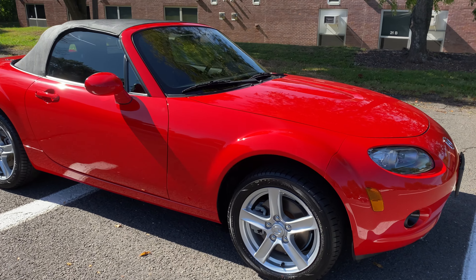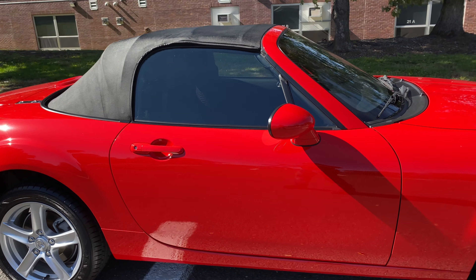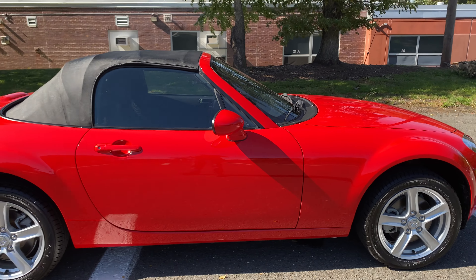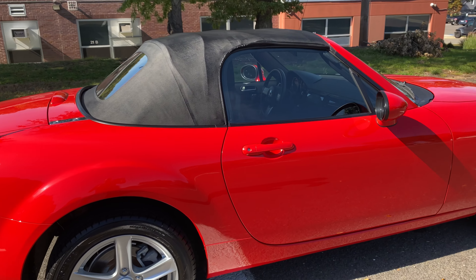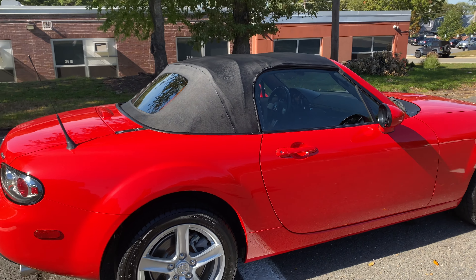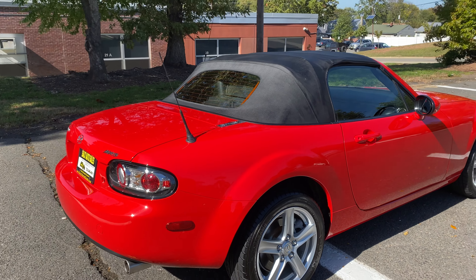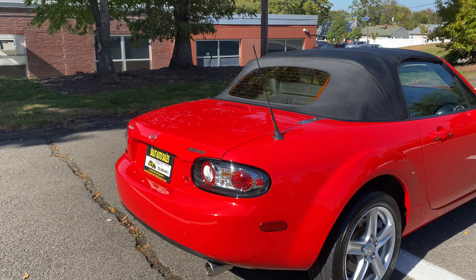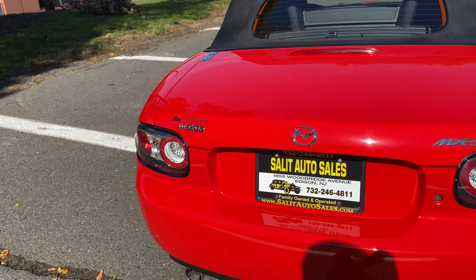If you go onto our website at SaladAutoSales.com or look up Salad Auto Sales in Edison, New Jersey, you're going to see that the majority of the vehicles that we sell — convertibles or anything — is low to very low mileage. This is no exception, and this is a beautiful example of a Miata. It's an '06, 12,000 miles.